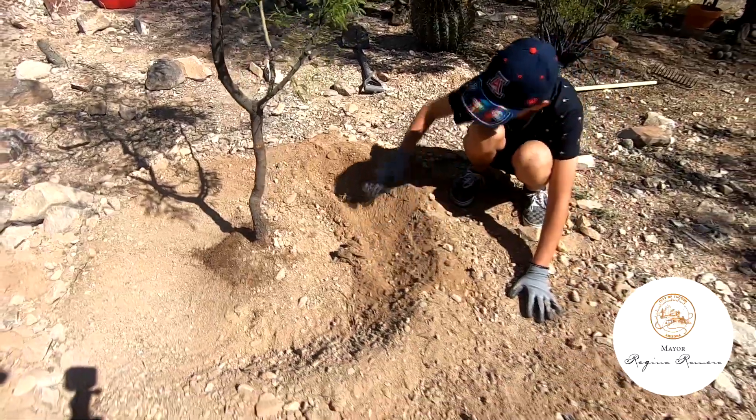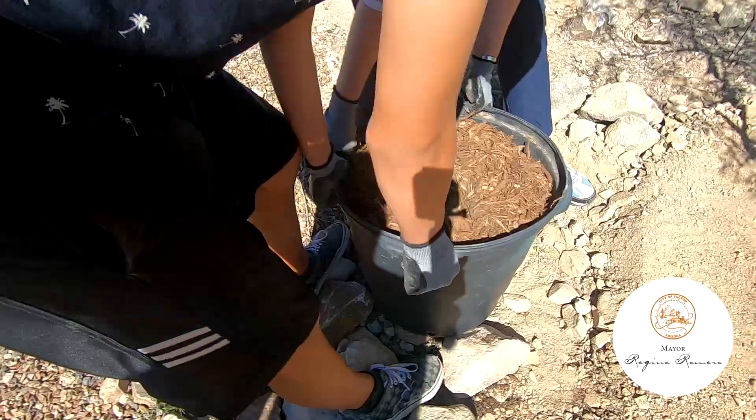We have planted our native tree. We can't wait to see it grow and enjoy its benefits.